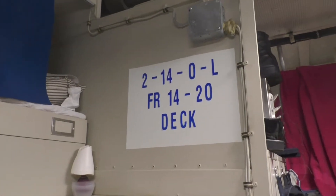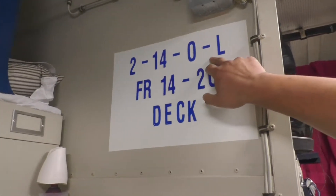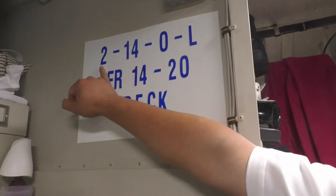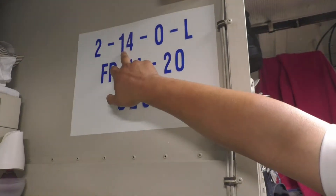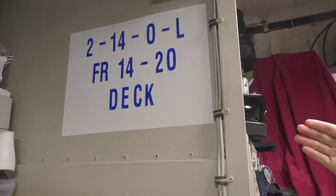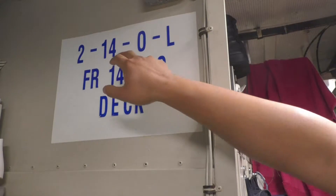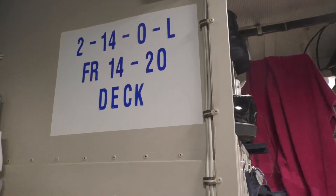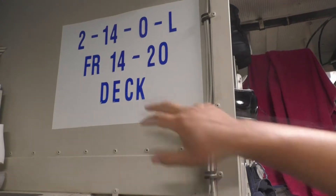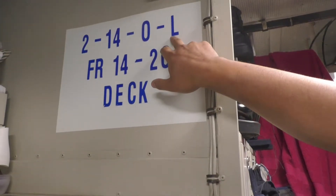So what is it? Can you decipher that for me? Sure. So 2, tech 14, tech 0, tech Lima. This is the deck we're on — two decks down from the main deck. Frame 14, so that's fore to aft — we're pretty forward on the ship. And 0 tells you side to side how far you are, so 0 means we are center of the ship. And Lima is for living quarters.